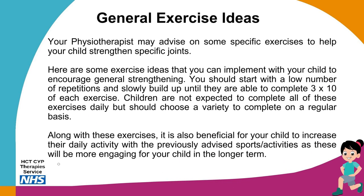We are now going to talk about some general exercise ideas that you can complete with your child. If you see a physiotherapist, they may advise on specific exercises targeting specific joints. However, these exercises are to encourage general strengthening. We recommend starting with a low number of repetitions and slowly building up until able to complete three sets of ten of each exercise. Your children are not expected to complete all of these exercises daily, but should choose a variety to complete on a regular basis, alongside increased daily activity with the previously advised sports.